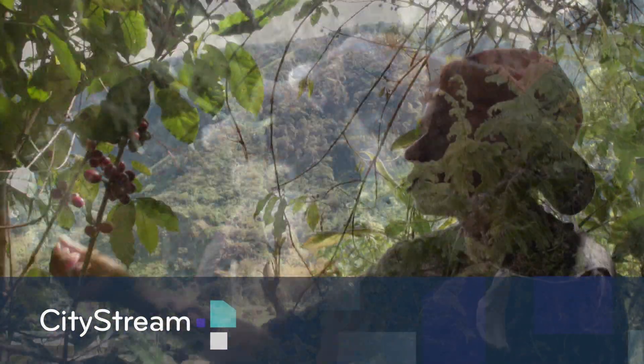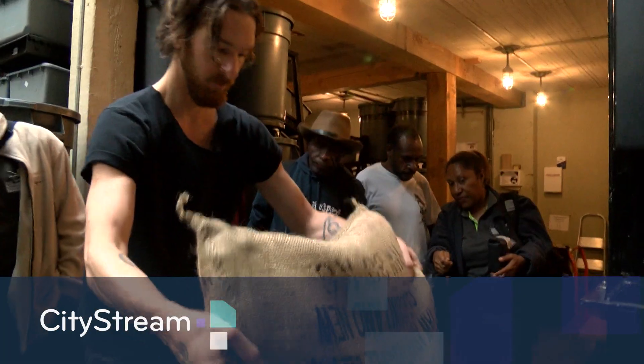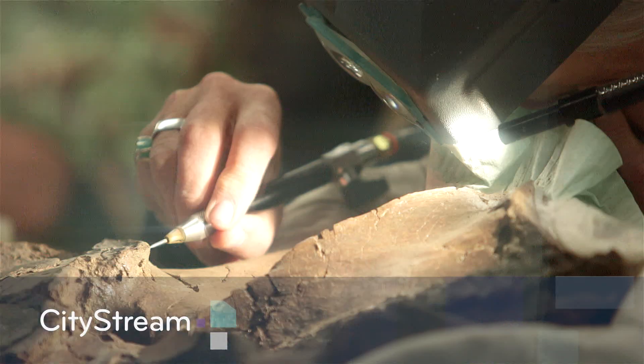With each sip, this coffee enjoyed here benefits people and precious animals half a world away. When we think a lot of people are interested in drinking coffee, and especially our coffee, it's really amazing. And a rare find reveals a Seattle visit by a national hero who ushered in modern air travel. These stories and more, next on CityStream.